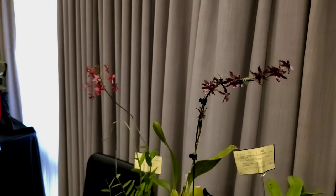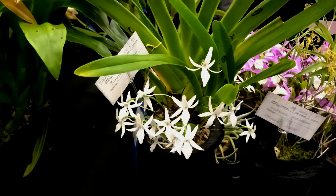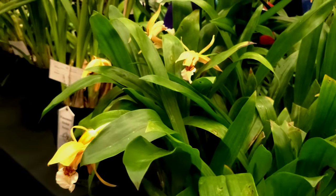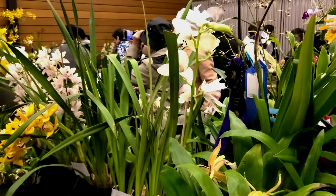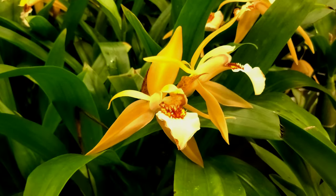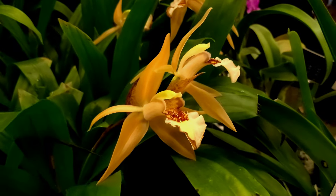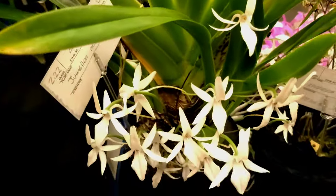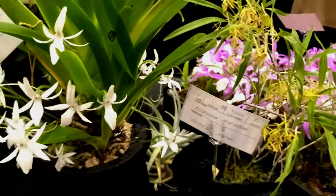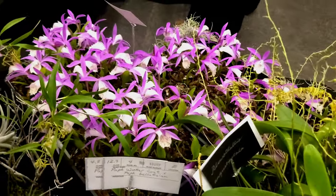I'm not sure if it's actually a cattleya orchid, so I'll have a look around the sale and see if they do have that orchid. More stunning cymbidium orchids that I really wish I could have taken home — the yellow ones are absolutely beautiful. And once again, if you know the name of this beautiful pink orchid, I would love to know, as I would love to get one in the future.